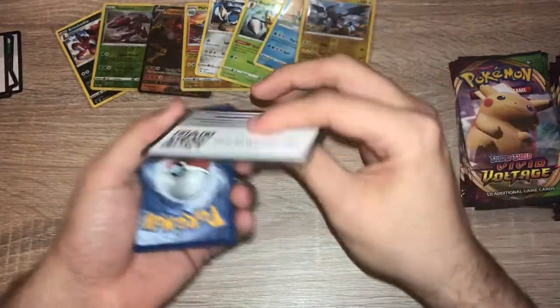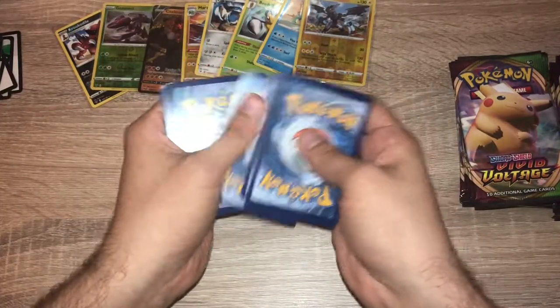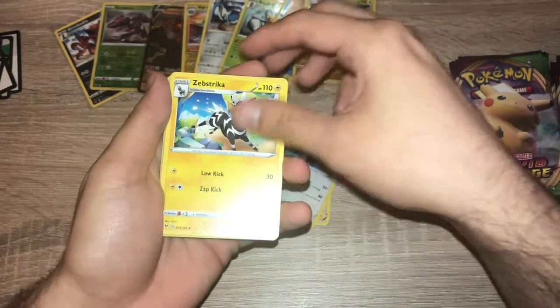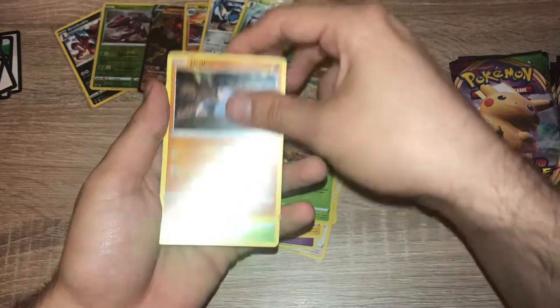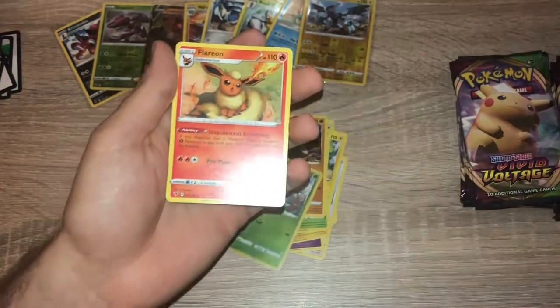Pack seven: green code card, enjoy. One, two, three, four — lightning energy. Nessa, Swellow, Zebstrika, Galarian Meowth, Duskull, Voltorb, Weedle, Drillbur, Nuzleaf, reverse holo, and a Flareon.